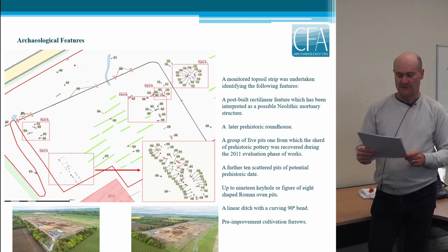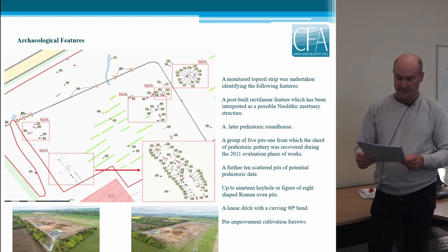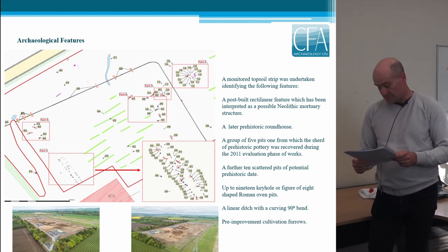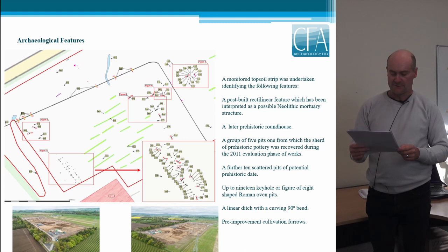Up to 19 keyhole or figure-of-eight shaped Roman oven pits were also identified, with one group in the top left, another diagonally down from the roundhouse and pit group, and scattered ones around the periphery. There was also a linear ditch with a curving 90-degree end. These features were predominantly located on the raised gravel deposits and only very occasionally on the lower-lying sandy deposits. Much of the area is also covered by cultivation furrows, which were visible in the low-lying sandy natural deposits but not present on the raised gravel ridges.